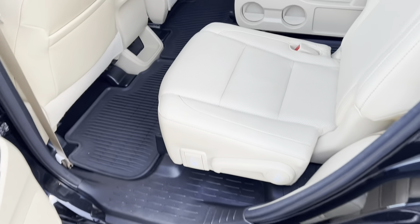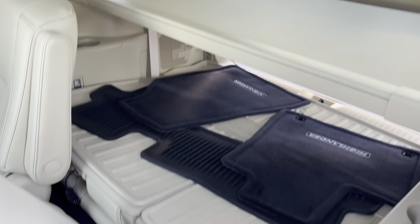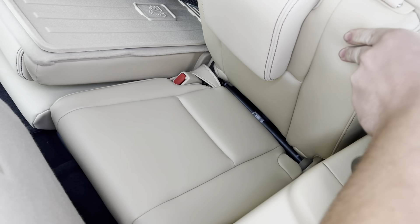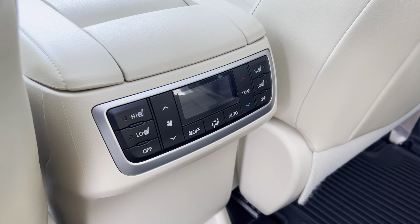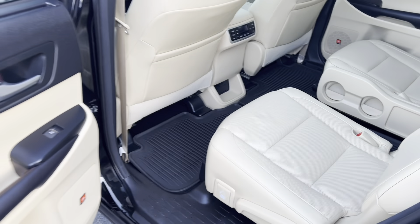Coming around to the back seats — no rips, tears, stains or odors. Seats look like they've hardly been sat in. The third row seats are underneath here and are in great condition as well. There are heating and cooling controls back here, and it does have heated and ventilated seats in the back, with plenty of leg room.